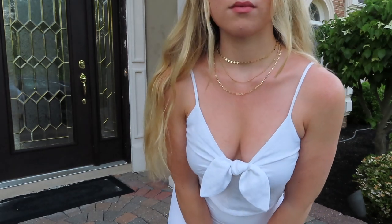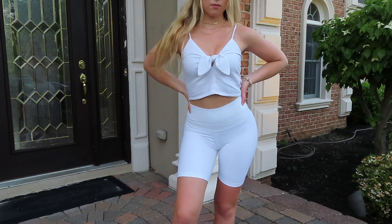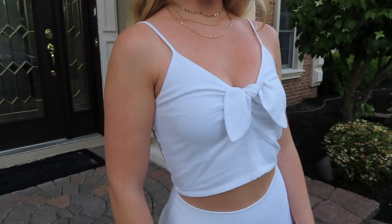For the next trend, it's tie front tops. This white tie front top is also from Abercrombie. I paired it with the same Aritzia white biker shorts and a gold necklace.